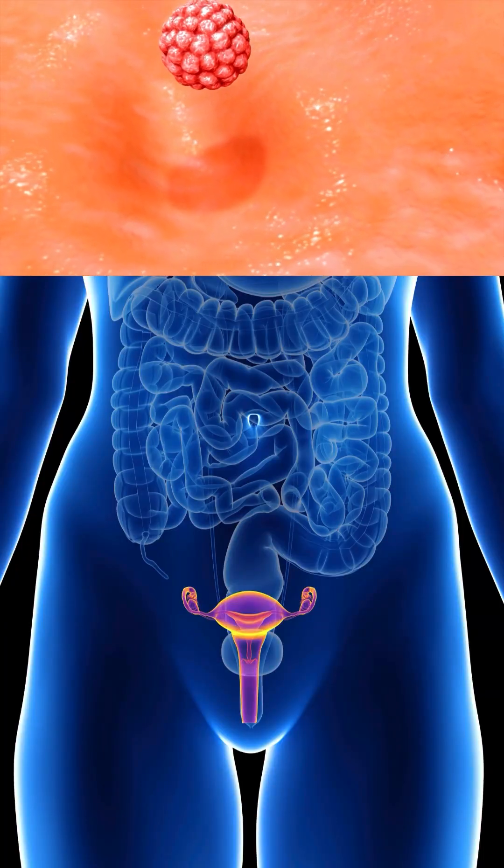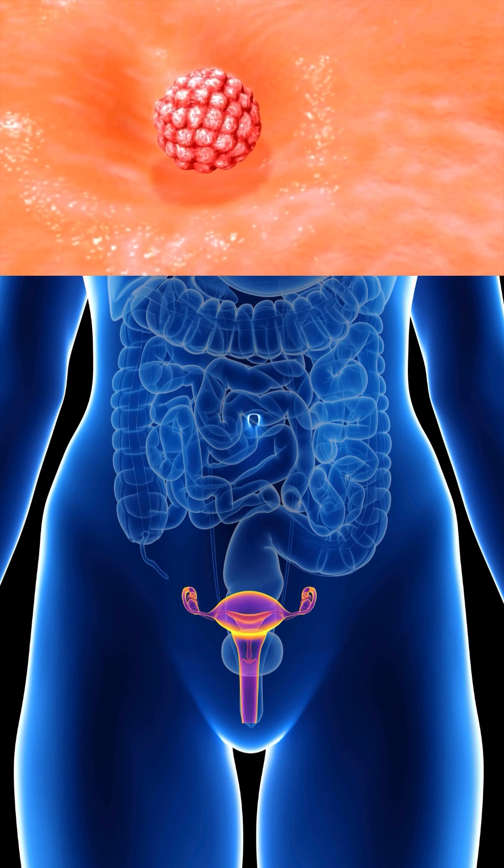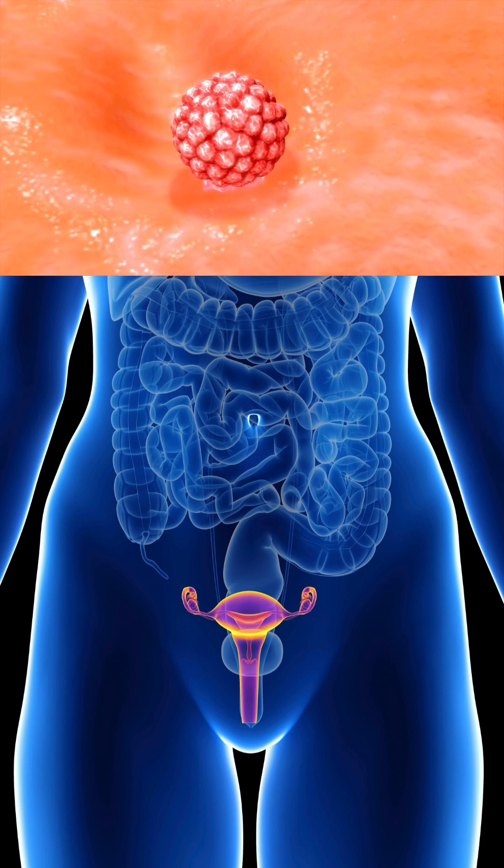It modulates immune response — it can help create more tolerance in the uterine immune environment, reducing the risk of embryo rejection. It also enhances implantation signals, as Nukine promotes the expression of implantation-related cytokines and adhesion molecules, improving the chances of successful embryo attachment.